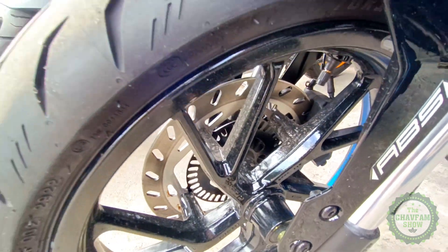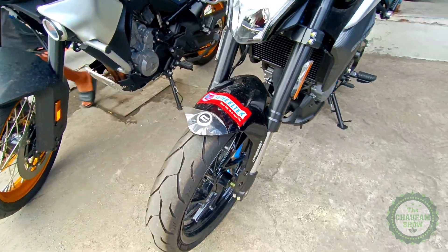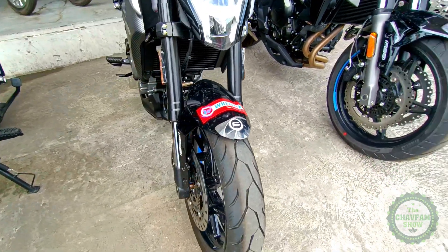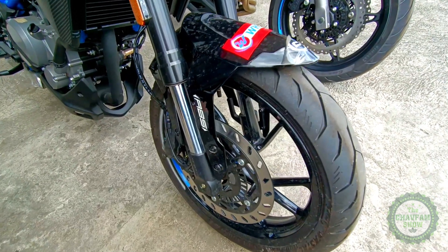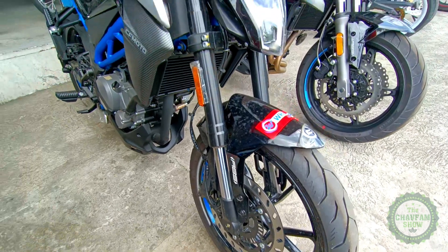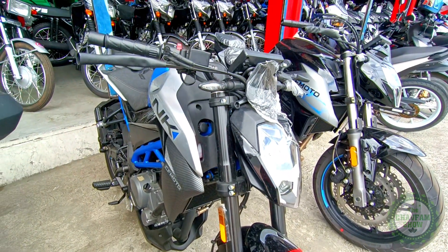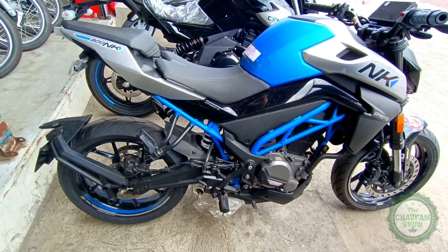As for the engine, the 300 NK runs on a DOHC 292cc liquid-cooled single-cylinder with a power output of 27.49 horsepower at 8,500 rpm and 25 Nm of torque at 7,000 rpm. The ignition system is controlled by an ACU, and fuel is delivered via Bosch electronic fuel injection (EFI). The engine is mated to a six-speed transmission.